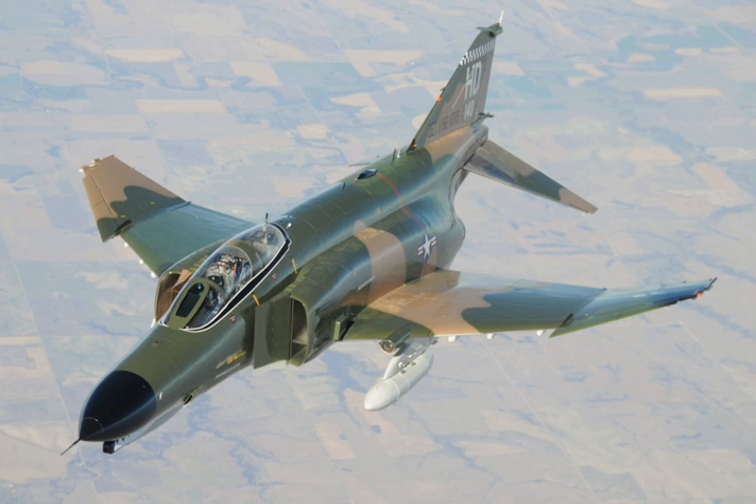Proving highly adaptable, it was also adopted by the U.S. Marine Corps and the U.S. Air Force, and by the mid-1960s had become a major part of their air arms. The Phantom is a large fighter with a top speed of over Mach 2.2. It can carry more than 18,000 pounds of weapons on nine external hardpoints, including air-to-air missiles, air-to-ground missiles, and various bombs.